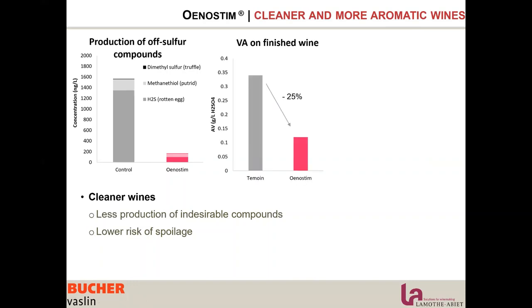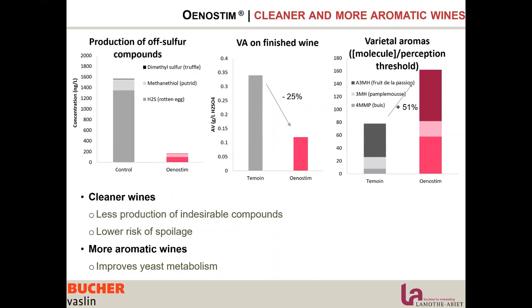We are also reducing the production of volatile acidity. Again, we are reducing stress and improving yeast resistance. And we are increasing the revelation and production of aromas, mainly due to the fact that we are improving yeast metabolism.